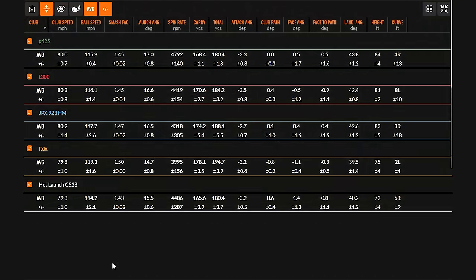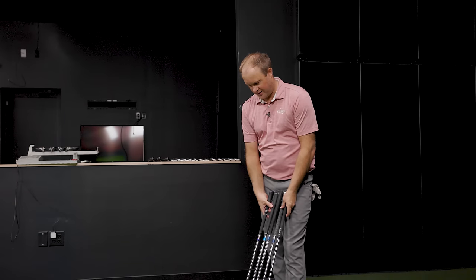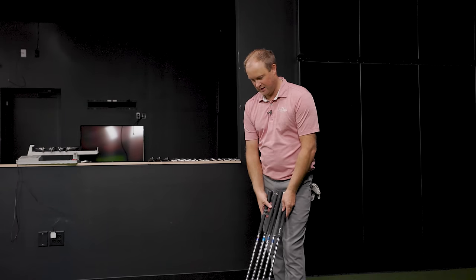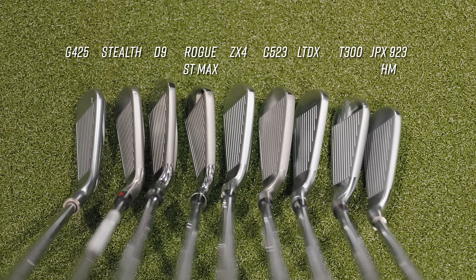Five irons in already with some interesting results. The C523 probably has the thickest top line looking down at it, and it's probably up there with the Ping G425 in terms of forgiveness profile — they look about the same size, but Ping just has a smaller top line. The LTDX actually looks smaller, which could be due to its lower loft. The Mizuno JPX923 Hot Metal and the T300 are very, very similar. Audio-wise, the T300 seemed louder than the rest — the Ping is also fairly loud, but the T300 definitely stood out as louder off the face.